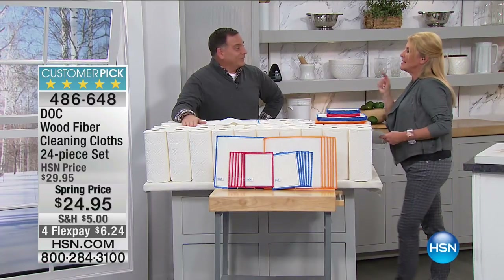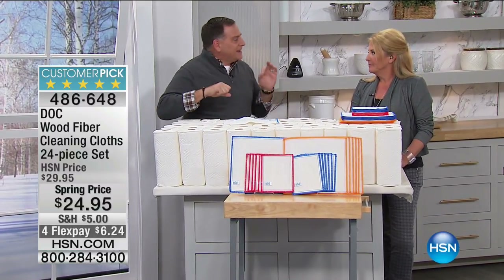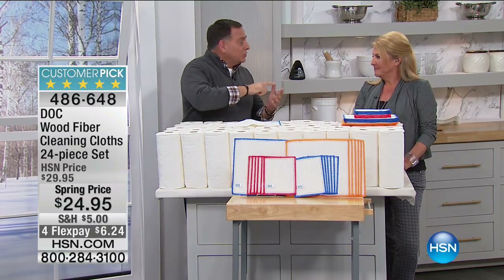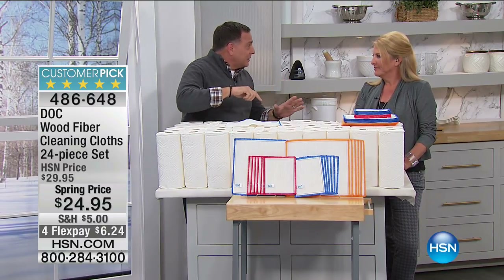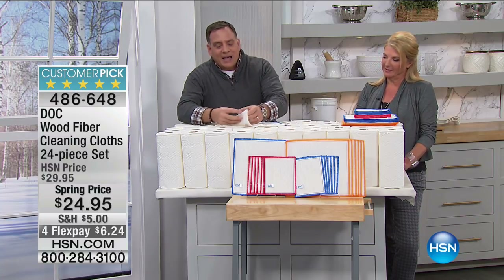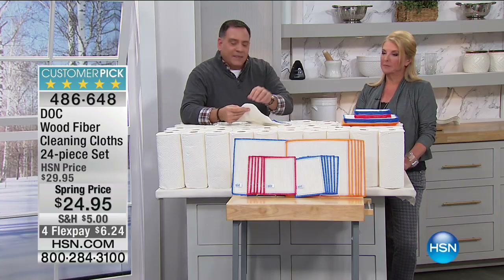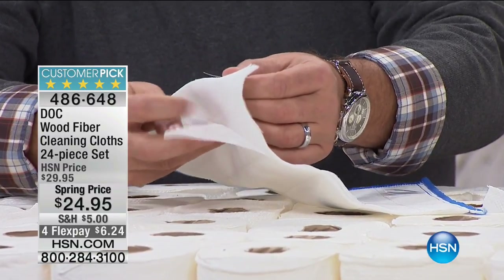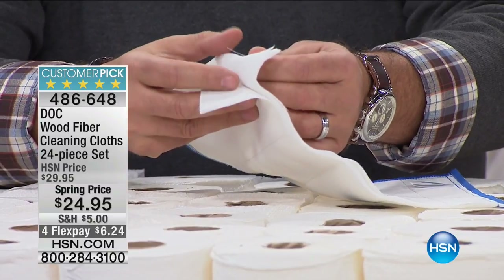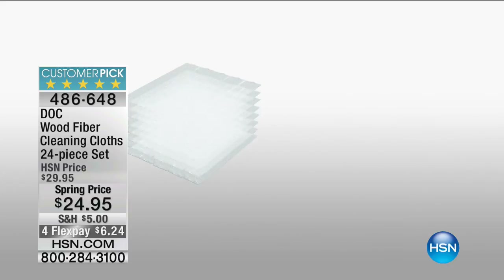It's going to pick up bacteria, Salmonella, E. coli, and once it has it all loaded up, you just run it under water and it lets it go. The really cool thing is it will replace 75 rolls of paper towels — 75 rolls with just one of these. You can rinse them and wash them over and over again, even put them in the washing machine at the end of the week. There are eight layers of wood fiber right there.